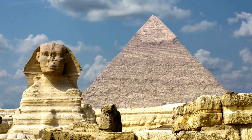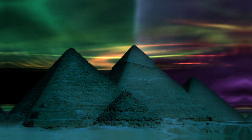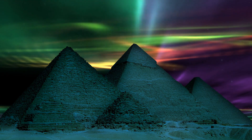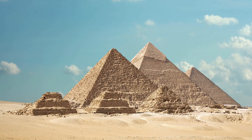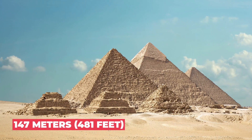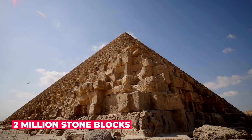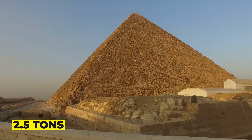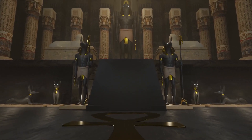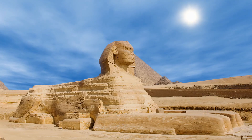The Great Pyramid of Giza is one of the most recognized and studied ancient wonders of the world. It was constructed over 4,500 years ago as a tomb for the pharaoh Khufu, and it stands at an impressive height of 147 meters, or 481 feet. The pyramid is made up of over 2 million stone blocks, each weighing around 2.5 tons. Its construction remains a mystery, as no one is quite sure how the ancient Egyptians were able to move such massive blocks of stone and position them so precisely.